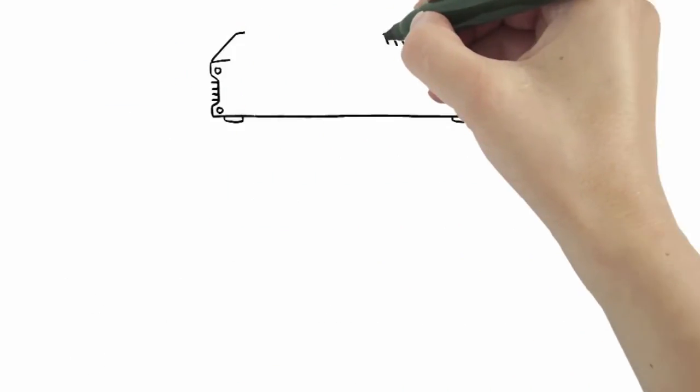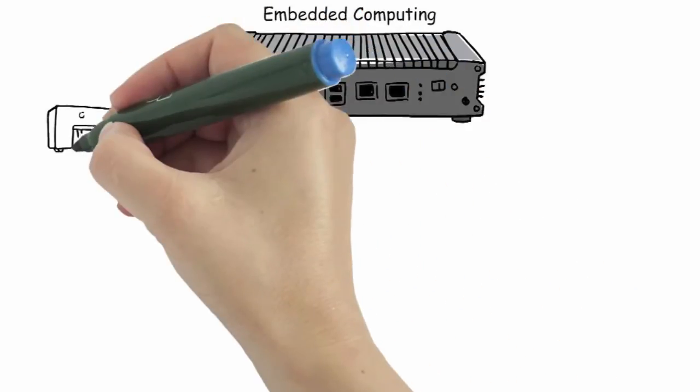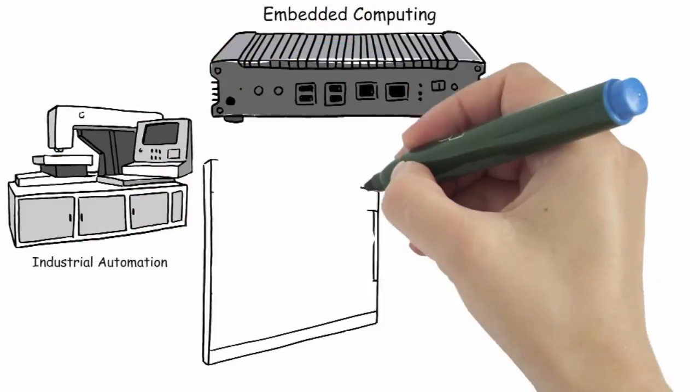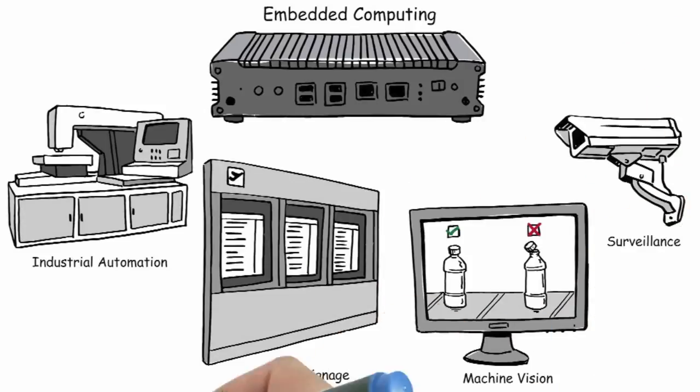Our embedded computing products with their fanless, Intel-based architecture and rugged design are ideal for laser-cutting machinery, digital signage systems, vision control, video surveillance, and other industrial automation applications.